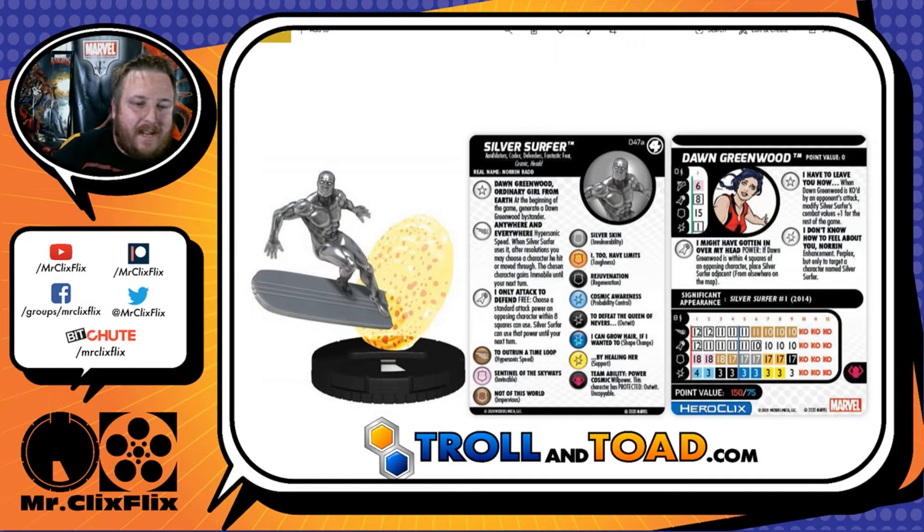He has a special on his movement called Anywhere and Everywhere — Hypersonic Speed. When Silver Surfer uses it, after resolutions, you may choose a character he hit or moved through, and the chosen character gains immobile until your next turn. That's big because sometimes giving a character immobile means they can't retaliate or they have to stand there for the follow-up. You could conceivably hypersonic through somebody without hitting them, hit somebody else, and then give the character you moved through the immobile so they have to stay there, which is really clutch.